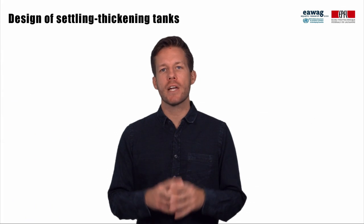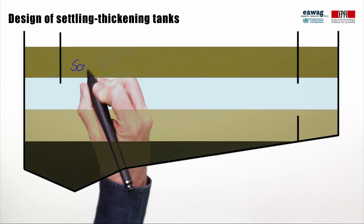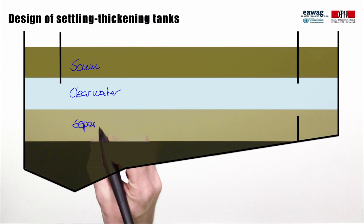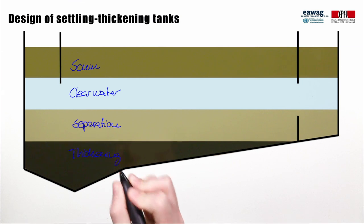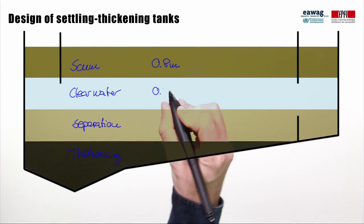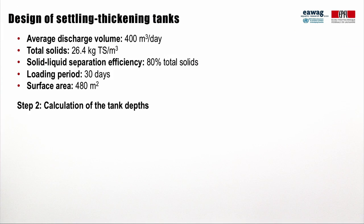We calculate the required surface area by dividing the peak flow by the settling velocity, resulting in an area requirement of 480 square meters. The second step was to determine the tank depth. Settling thickening tanks are commonly separated into different layers: the scum layer, the clear water or supernatant layer, the separation layer, and the thickening layer. The scum layer is where scum accumulates; the clear layer includes the liquid effluent; and the separation and thickening layer is where settling and thickening occurs. Based on the preliminary guidelines from Ghana, for Lubiji a scum layer of 0.8 m, a clear water layer of 0.5 m, and a separation layer of 0.5 m were used.